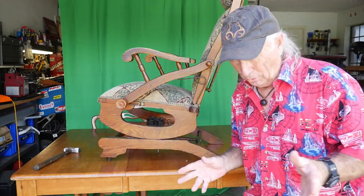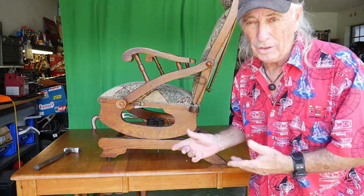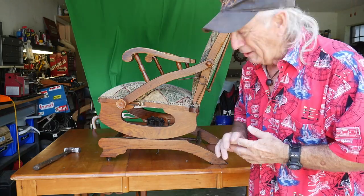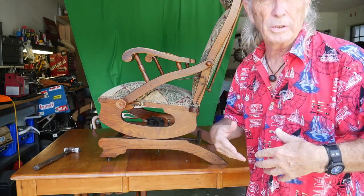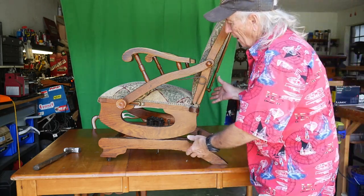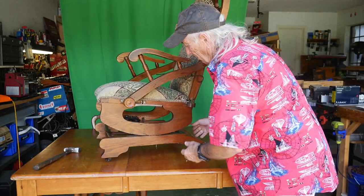Before we start this Coffee and Tools episode, we got to show you this chair. Got it for free at a yard sale and the wife has been working on it for weeks doing the upholstery and recovering — fixing the springs and everything in this guy. I just thought it was a pretty cool project.